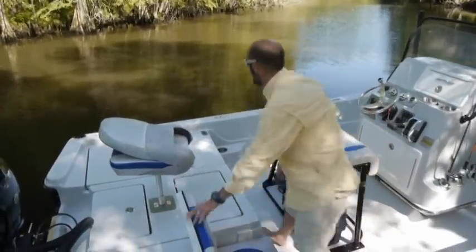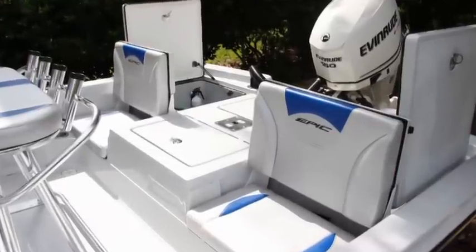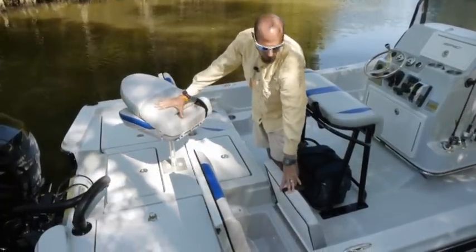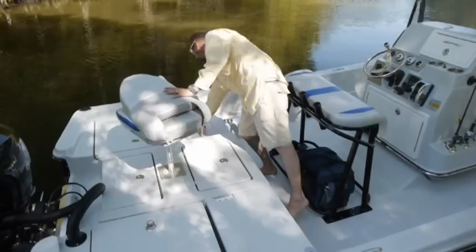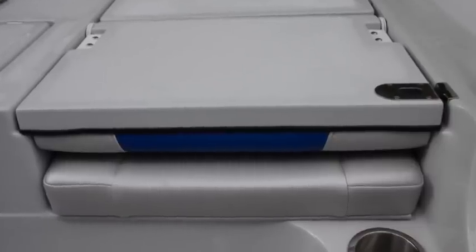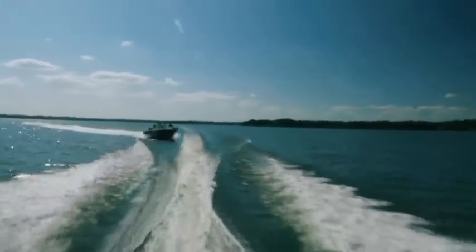The 22 also has a great feature of jump seats, and under each jump seat you have additional storage. So your buddies will each have their own little storage compartment if they need to. You can pull them down and now your buddy has his own fishing platform. Both jump seats come with state-of-the-art latches to keep the seats secure in rough water.